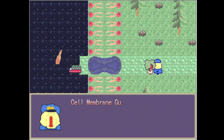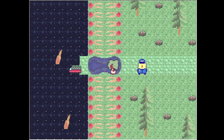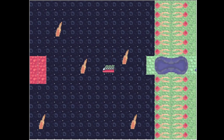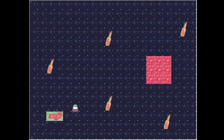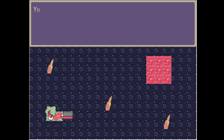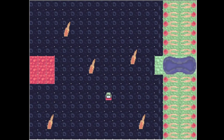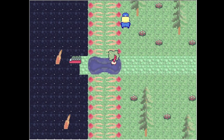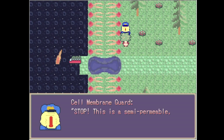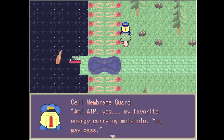You need a ticket to get through. No ticket yet? I need a ticket. Here it is — the ATP. I've acquired an ATP ticket. So that's what I needed. Now I have a ticket. ATP — my favorite energy-carrying molecule. You may pass.